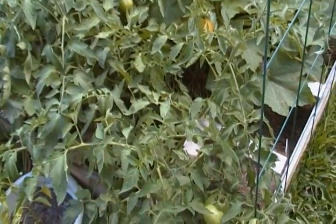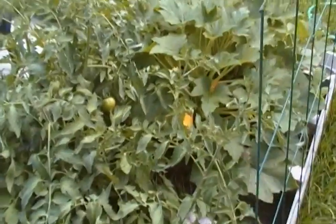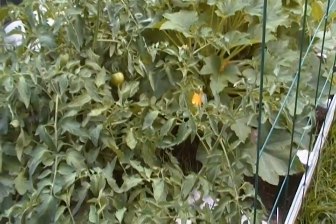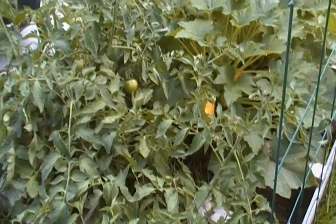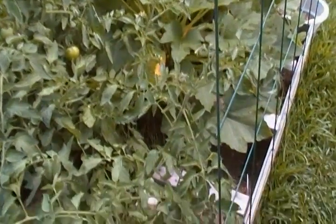I thought it would be kind of neat to show y'all my little four foot by four foot garden that I was growing. Square foot gardening. It's given me a lot more than my ten foot by ten foot gave me last year.